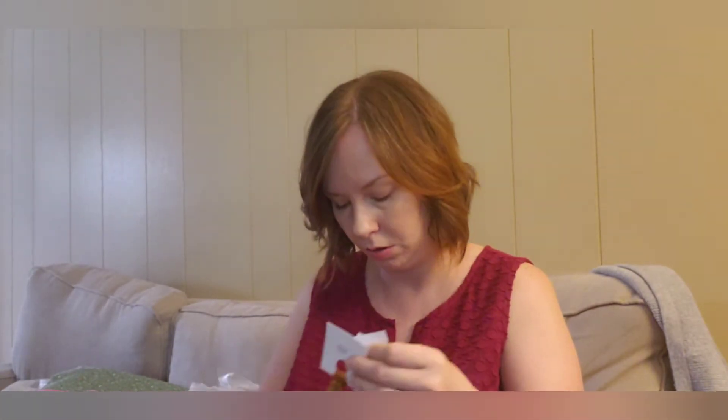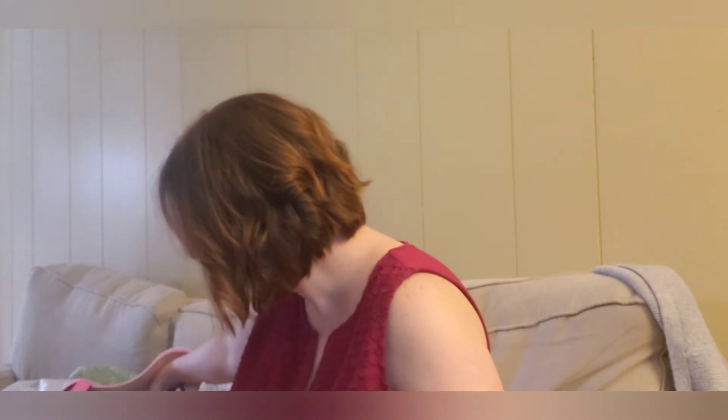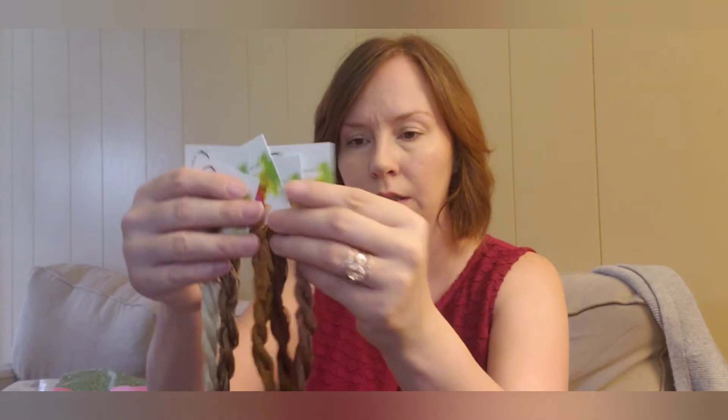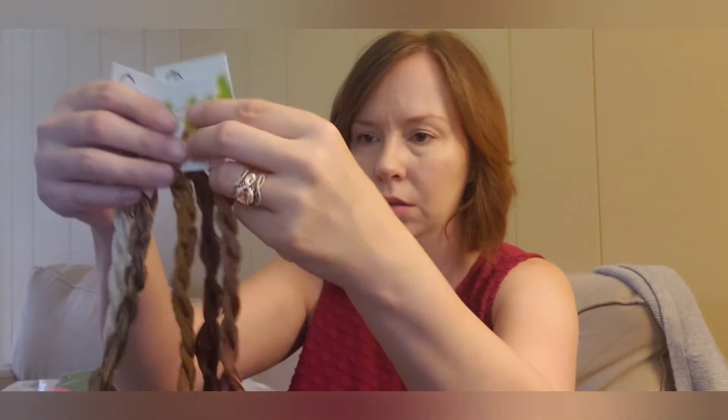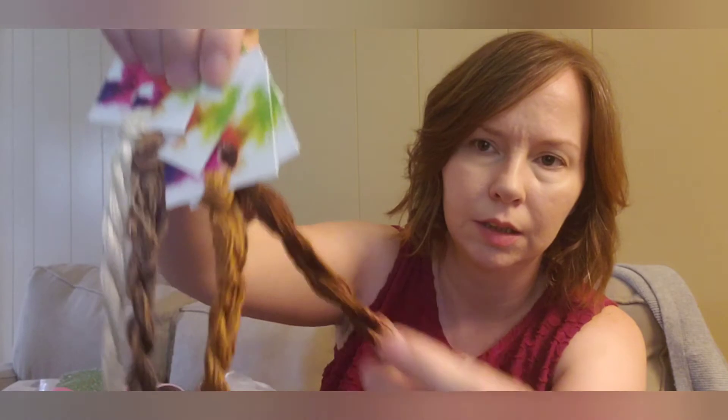I've signed up for the fabric of the month and silk of the month club by Be Stitch Me and I've gotten two months so far — I really really like it. I just got these silks in the mail the other day. The theme was coffee, so there are all these really pretty browns. There are five of them. I just think they're so pretty.